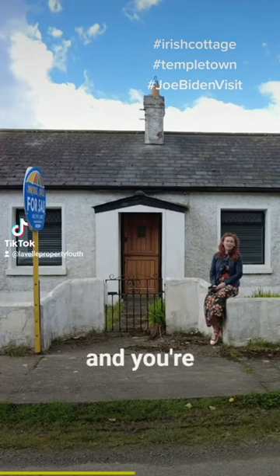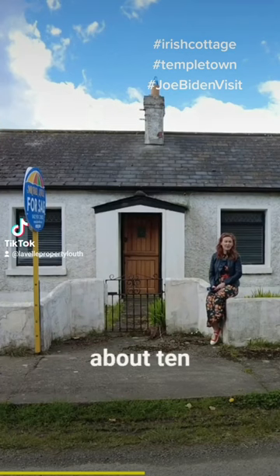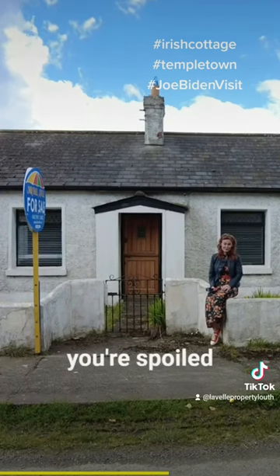It's a lovely quiet spot and you're only about 15-20 minutes drive from Dundalk and about 10 or 15 minutes drive from Carlingford, so it's kind of the best of both worlds, but with the beach as your nearest landmark, you're spoiled rotten.